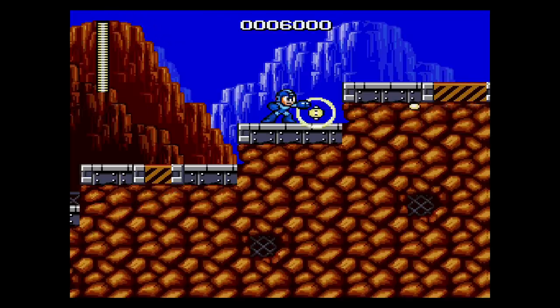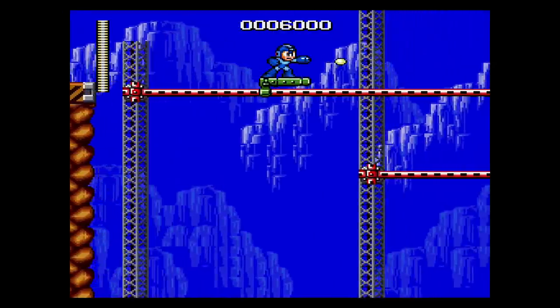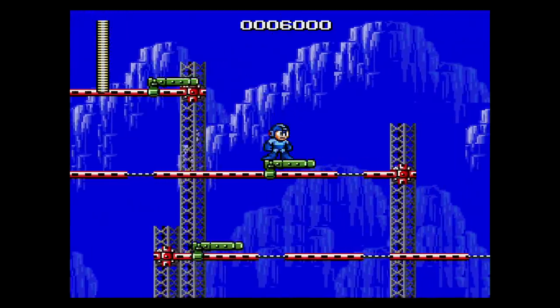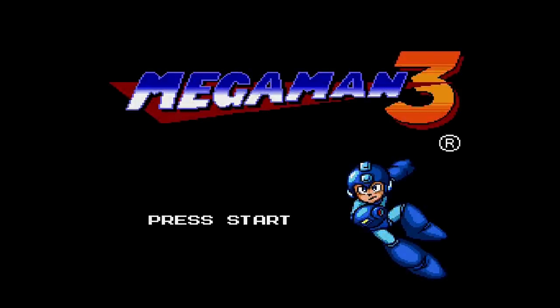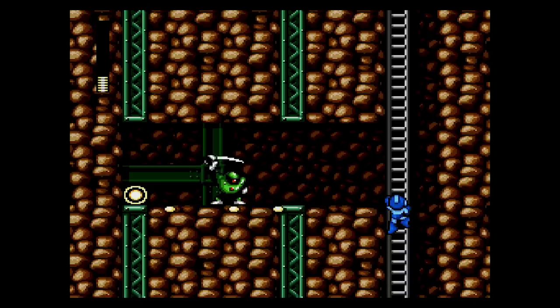Mega Man: The Wily Wars is another game you might not expect on a Sega console. This game did have a full retail release in Japan, and has always been on my list to collect. It's the only Mega Man game released on the Genesis. It's such a weird game — it's a remake of Mega Man 1, 2, and 3. The graphics are bizarrely Sega Genesis-looking. If you're a fan of these games, it's worth seeing how they look on here. It's like peering into an alternate timeline.